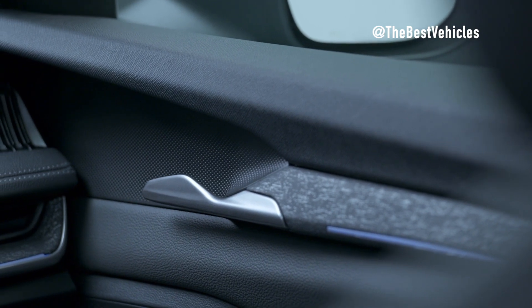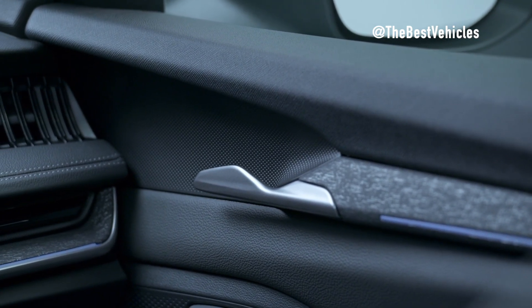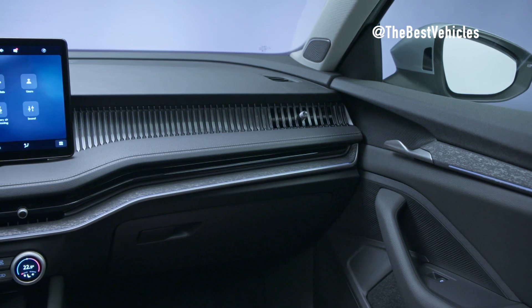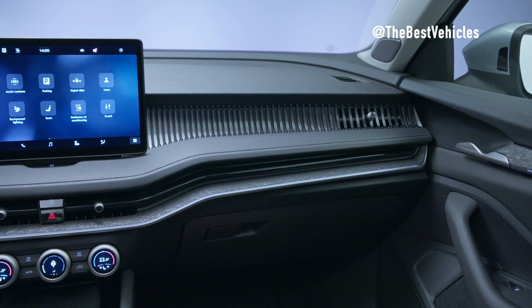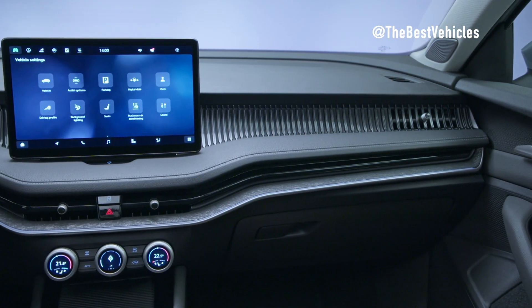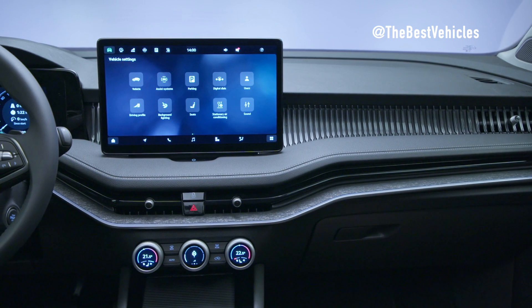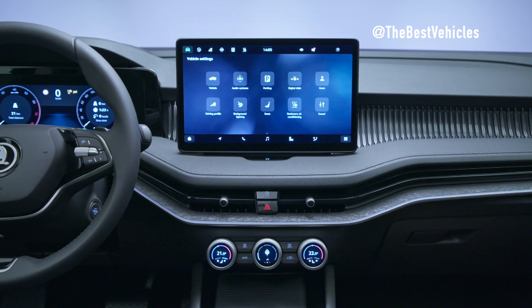Noteworthy interior features include a tidy center console and enhanced storage. The center console boasts a clean and organized appearance, providing increased storage space due to the relocation of the selector lever to the steering column. The Jumbo box in the center armrest now offers a generous storage capacity of 5.5L. The Superb also introduces new ergo seats featuring 10 pneumatically controlled massage cushions, enhancing comfort for both driver and passengers.